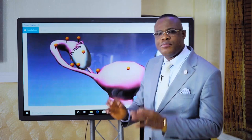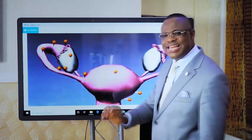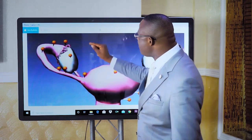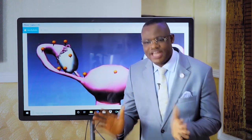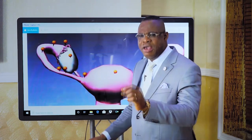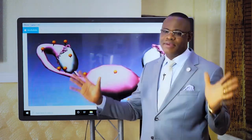The fallopian tube is a very tiny tube that enables both the egg and the sperm to meet together to form a baby. In natural conception, every month a woman will produce one egg, and every egg will drop inside the fallopian tube — we call it ovulation. Ovulation is the time a woman releases her egg, which if she meets her spouse at that time, the chances of achieving pregnancy will be high.